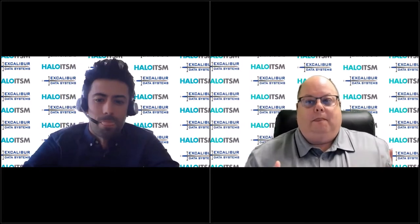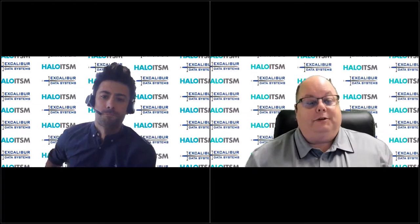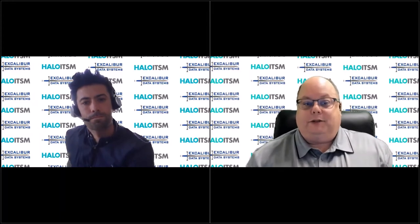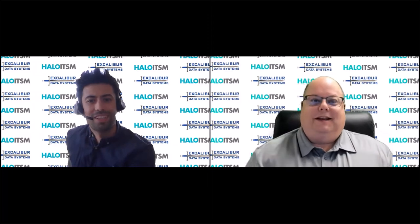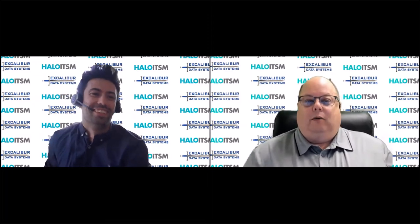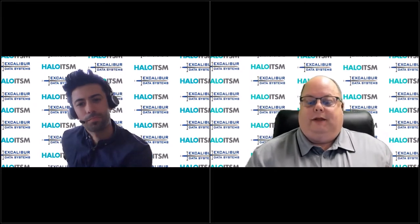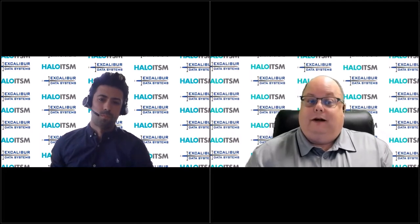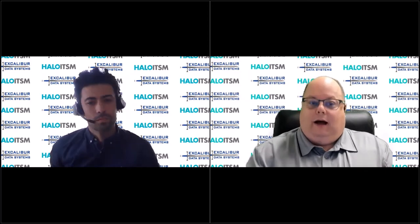As Tom and I have been talking about different topics to share with you, one of the things we discussed was a couple of specific industries that Halo is used extensively in. One of them is the university sector, which is near and dear to my heart. I've worked with many university customers implementing IT service management solutions over the past couple of decades. One interesting thing about a university environment that's very different from corporate organizations is that they have multiple constituencies being served — students, faculty, and staff.